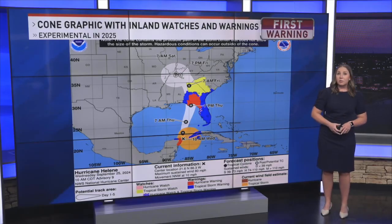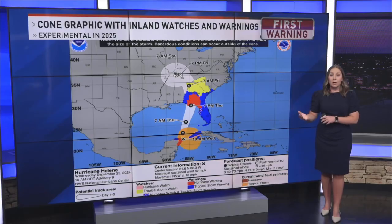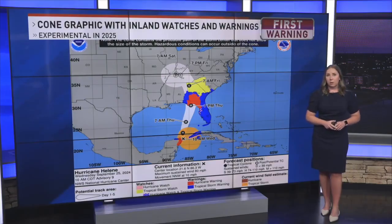This will help address the misconception that risk only lies within the cone, and help those who reside outside of the cone's path be aware of impacts that could also affect their areas, such as high winds, flooding, tornadoes, and storm surge. The highlighted watch and warning zones will help enhance storm preparation, ensuring areas outside of the cone are not caught off guard.